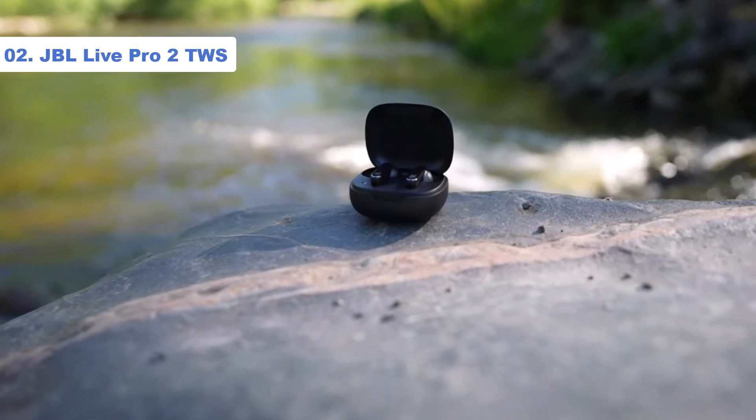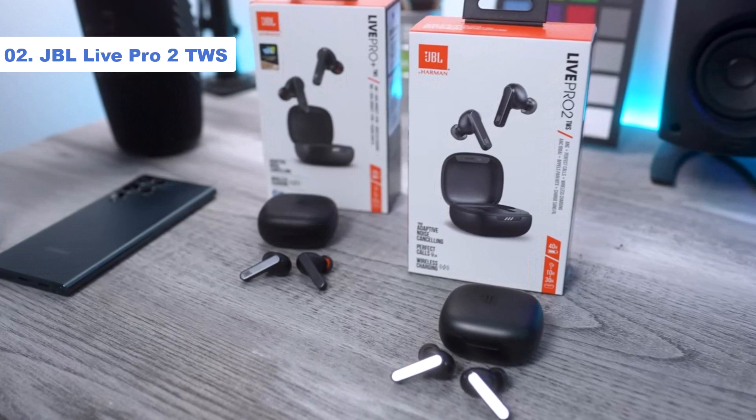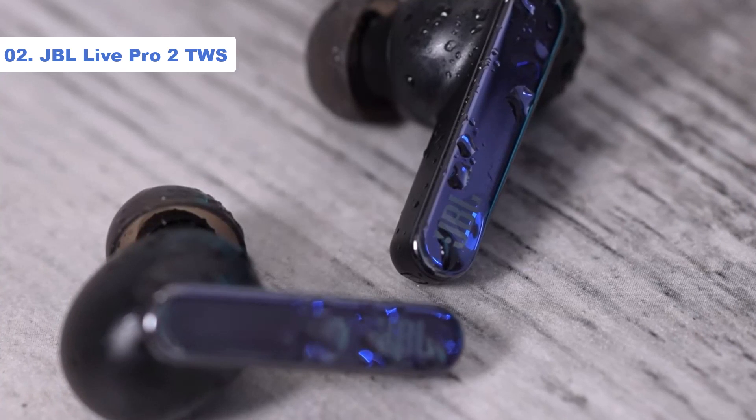Number 2: JBL Live Pro 2 TWS. If you've got a decent-sized budget to play with but can't stretch to more premium options like the Sony WF-1000XM4 or the Bose QuietComfort Earbuds 2, then these JBL earbuds could be right up your street.